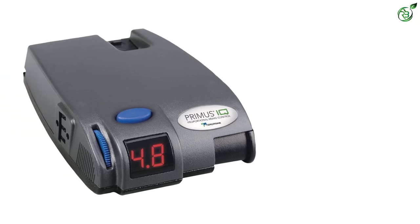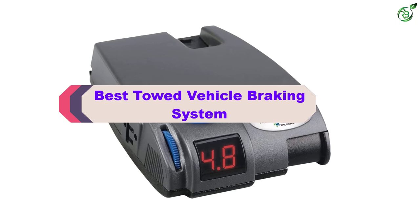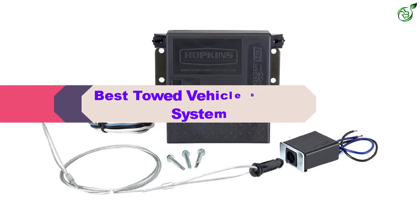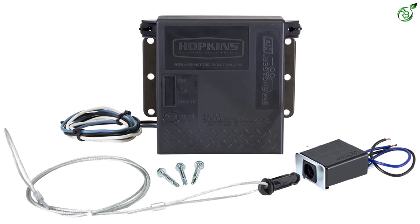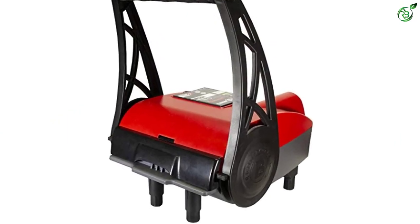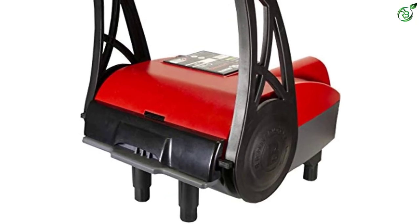Hey guys, in this video we're breaking down the top 5 best towed vehicle braking systems on the market right now. I made this list based on my personal opinion and hours of research, and have listed them based on popularity, quality, price, durability, user opinions, and more. If you want to see more information and the updated price, you can check out the description below. Also make sure to subscribe for more reviews. Let's get started with the video.